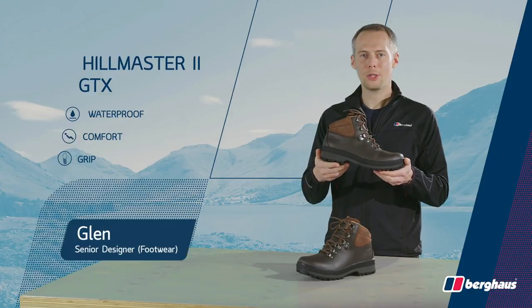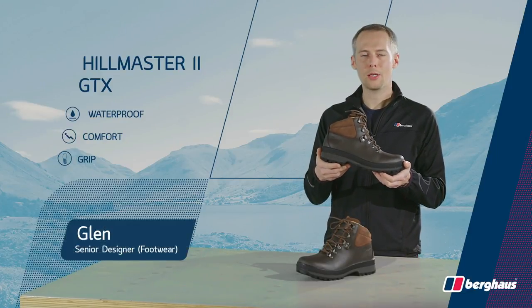Britain's best-loved hill walking boot, Hillmaster 2 GTX, gives luxurious all-day comfort, mile after mile.